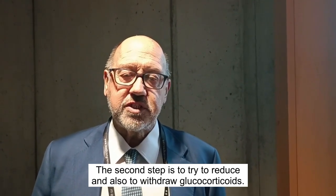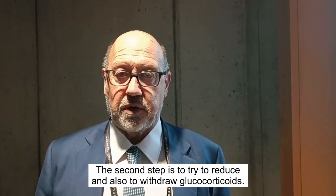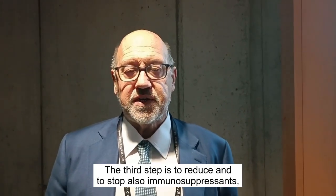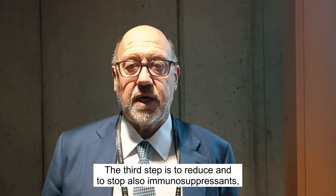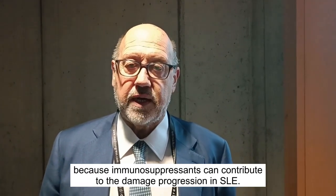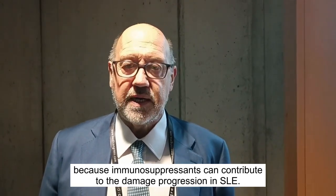The second step is to try to reduce and also to withdraw glucocorticoids, where possible. And the third step is to reduce and also to stop immunosuppressants, because immunosuppressants can contribute to damage progression in SLE.